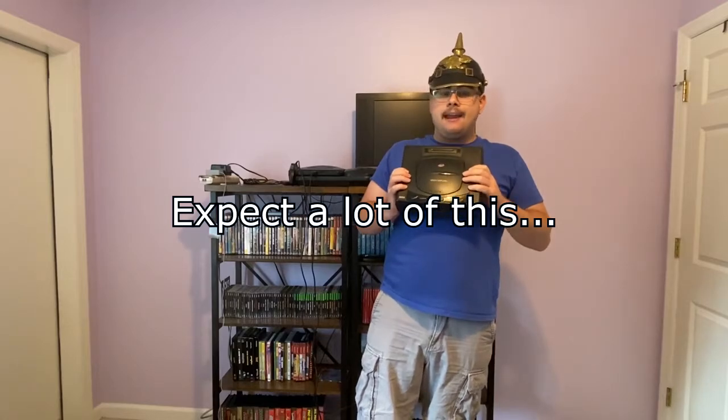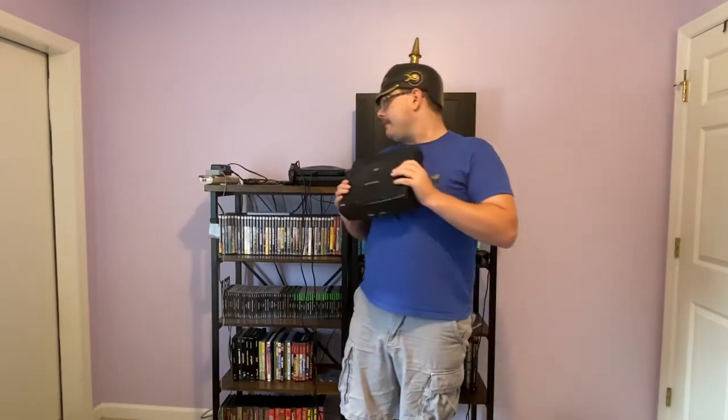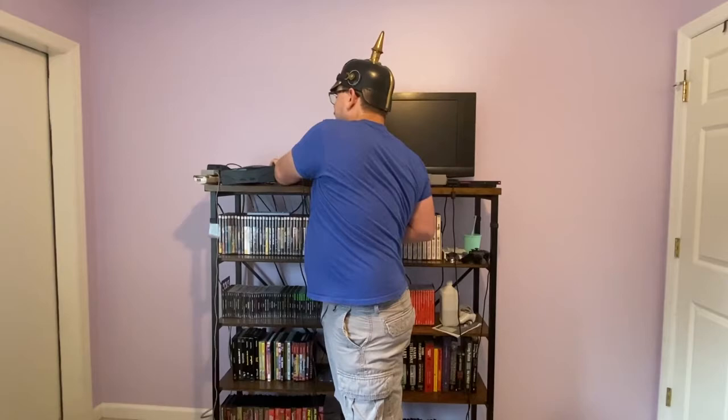This is also a slightly edited video. I'm working without a script. The Sega Saturn was released in America in 1995, lasted for three years being discontinued in 1998, and sold 8 million units worldwide.